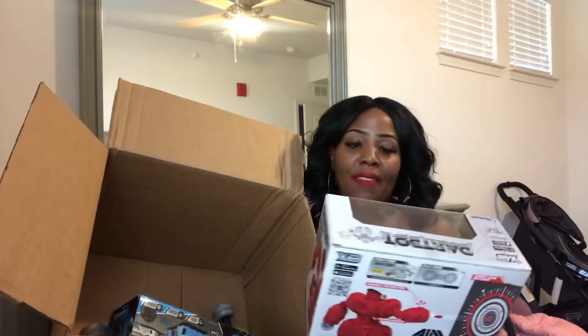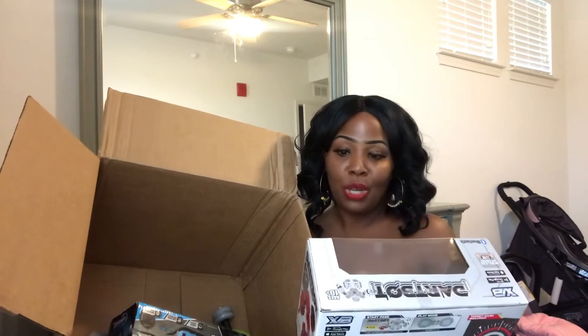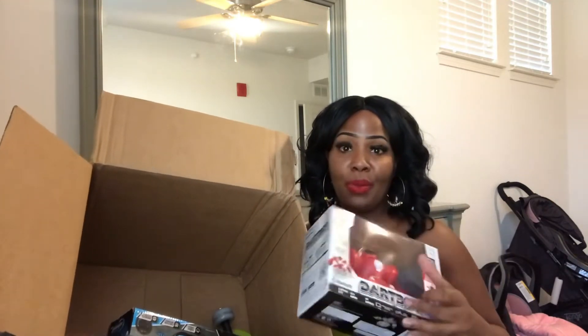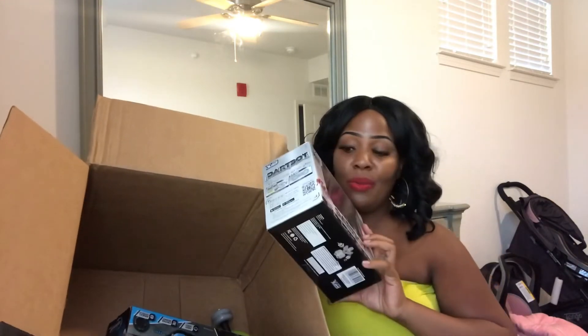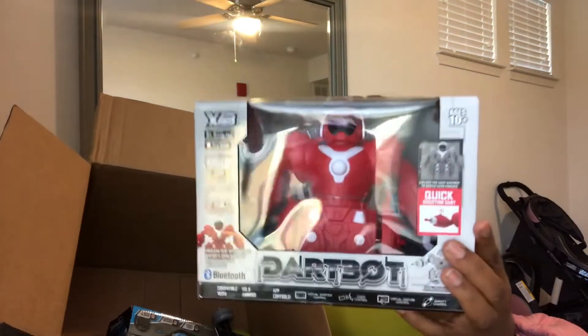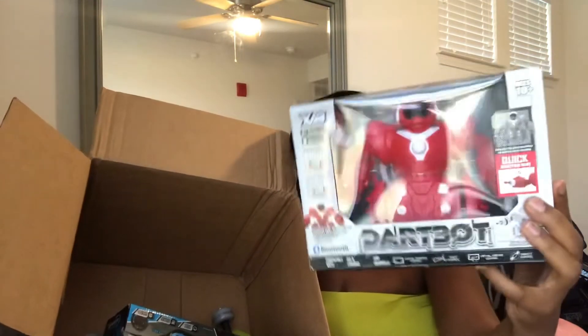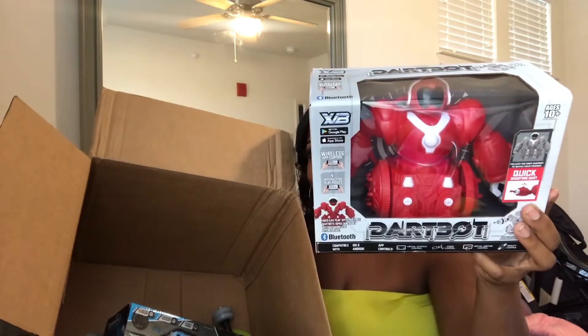Next in the box we have another robot. This one is a little bigger than the last one, and it looks like it does a lot of different things. This one is for ages 10 and up, so more than likely Julian will get this one and maybe Trey will get the other one. It is red — hope you all can see that without a glare.